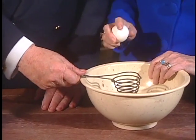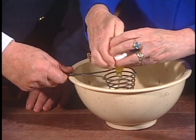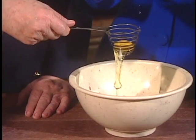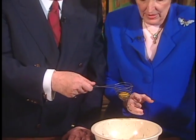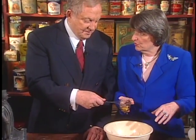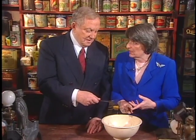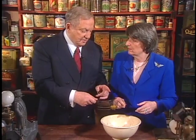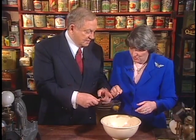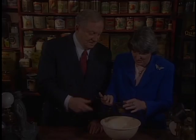We're going to break an egg — it's an egg separator. Look at that, the white comes right through. They advertised this as a multipurpose tool: it was an egg beater, an egg separator, a whipped cream maker, a mayonnaise maker, and it did a lot of other things too. This would be good for those people that don't eat egg yolks. Now you know how.